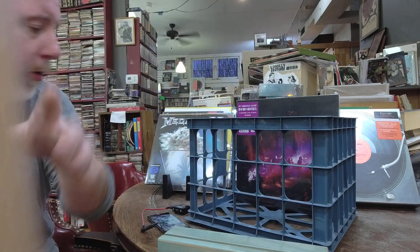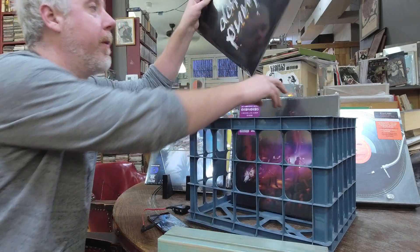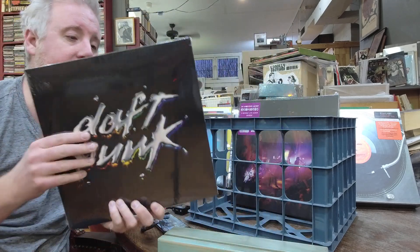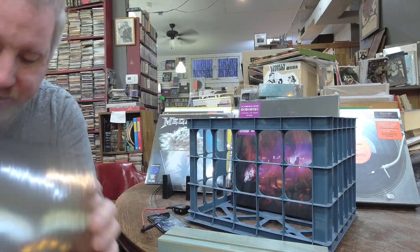And there's a Daft Punk reissue of Discovery — I already got two in, already sold one, got one left, $31.